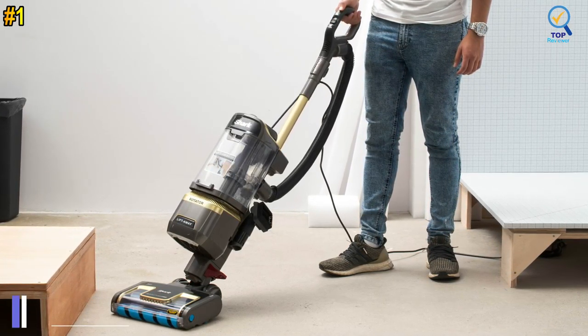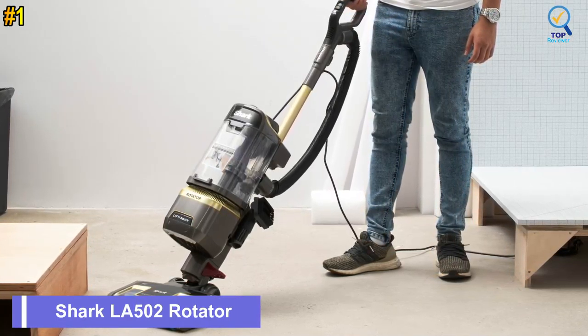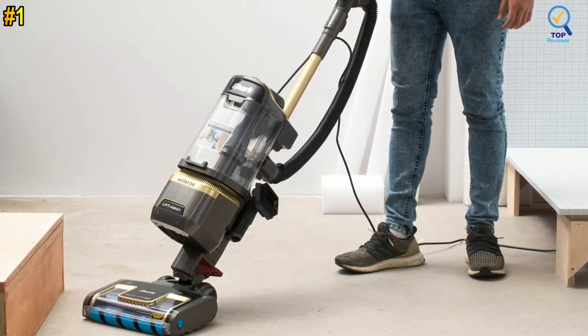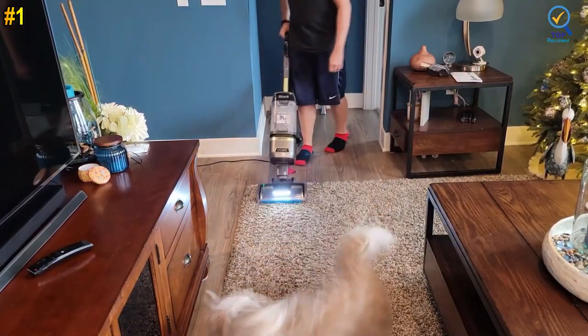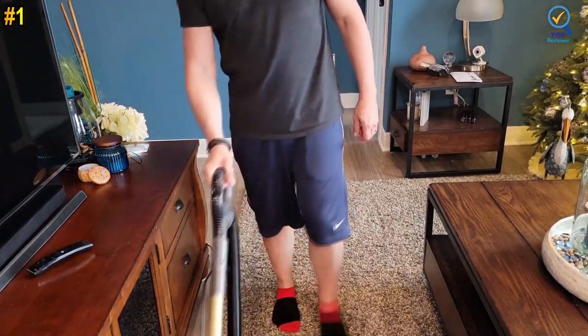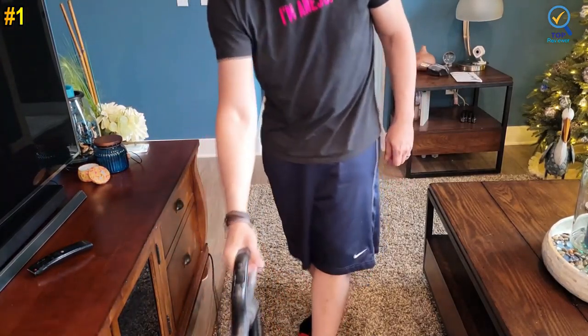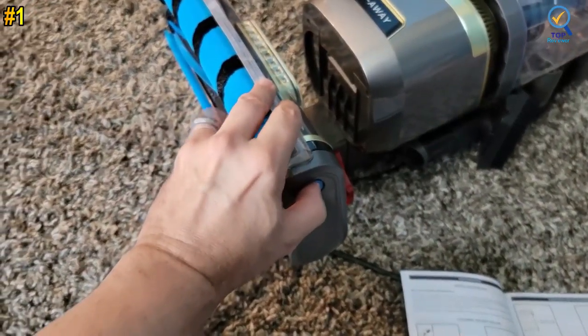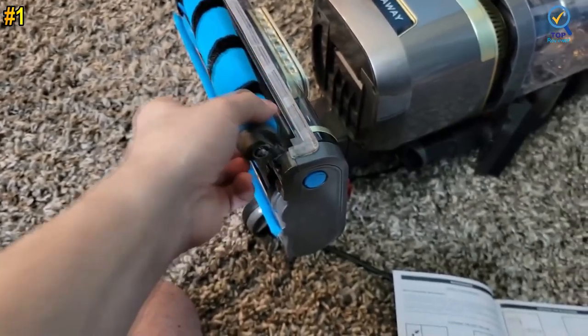Number 1: Shark LA502 Rotator Lift-Away 80V Dual Clean. The Shark LA502 Rotator Lift-Away 80V Dual Clean is a power film roller and a soft roller combined, for use on all floors. It has continuous cleaning contact to dig deep into carpets, directly engage floors, and pick up more in every pass. It also features a self-cleaning brush roll for powerful pet hair pickup with no hair wrap.